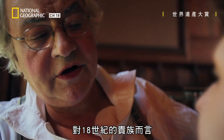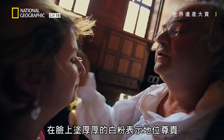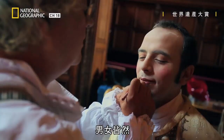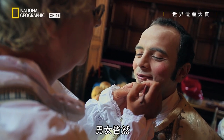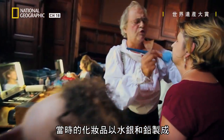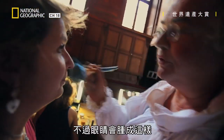To the aristocracy of the 18th century, thick white face paint was a sign of high social status, male or female. At least the modern makeup isn't poisonous. Back then, they used stuff based on mercury and lead. It was dreadful. We have good, healthy stuff. You have to think about allergies.